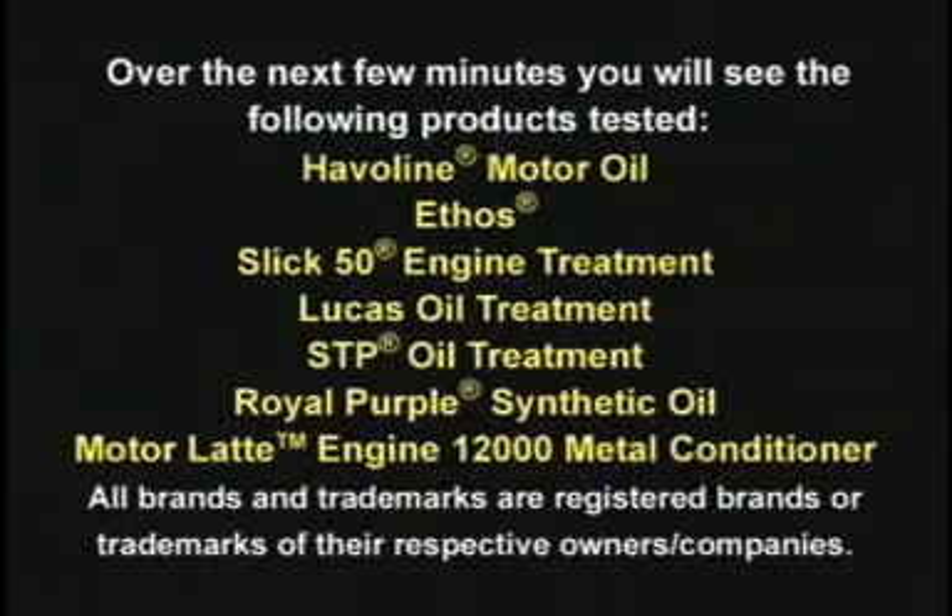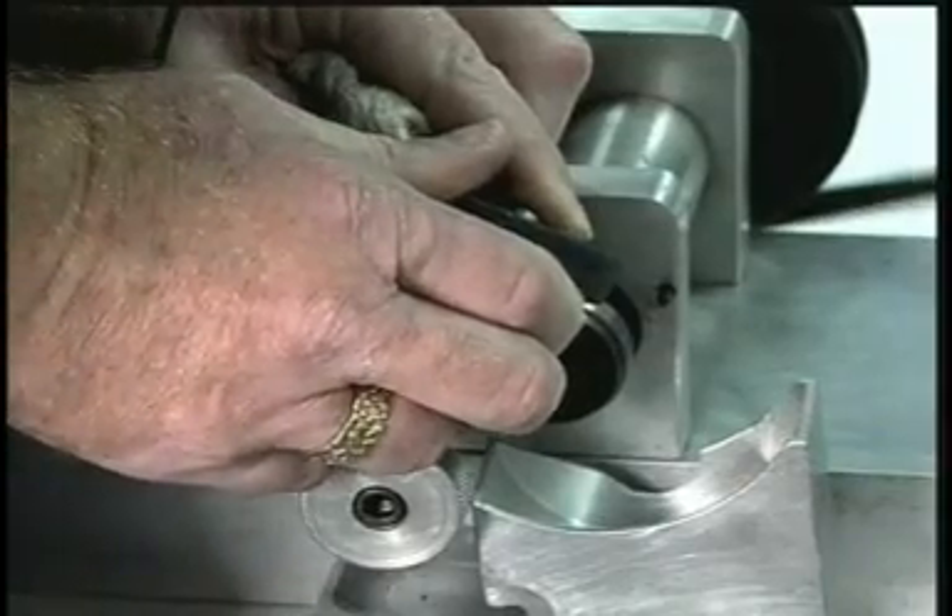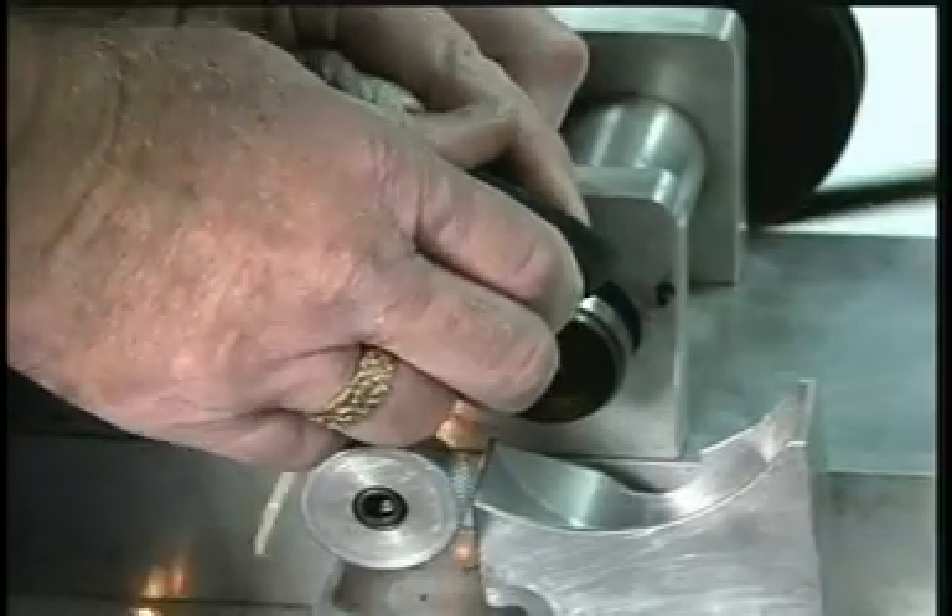All brands and trademarks are registered brands or trademarks of the respective owners or companies. After each test, the wheel is ground to ensure a clean surface for the next test.